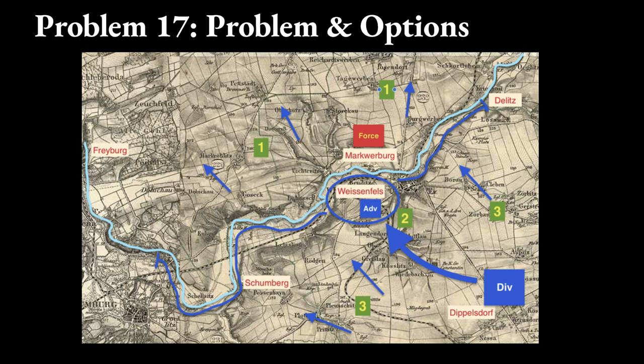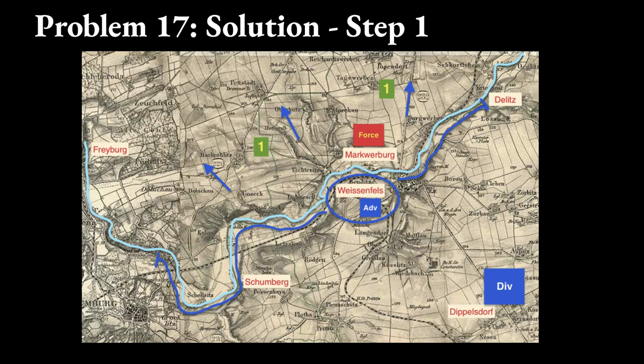I hope you have considered your answer carefully and made notes so you can compare your solution to Moltke's. His solution is the first option: order the advance guard to defend Weissenfels, have detachments cross the river to locate the enemy main body, and keep your division main body near Dippelsdorf.